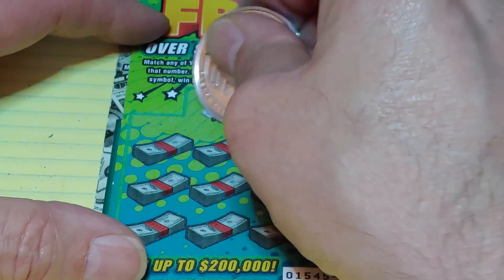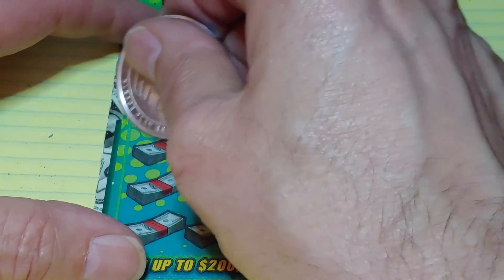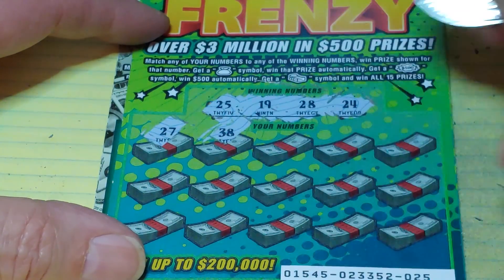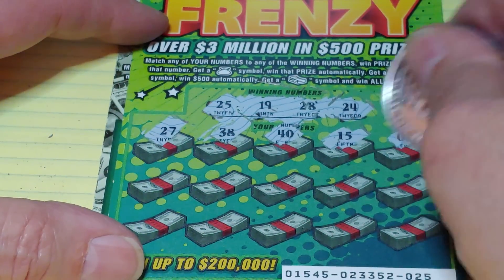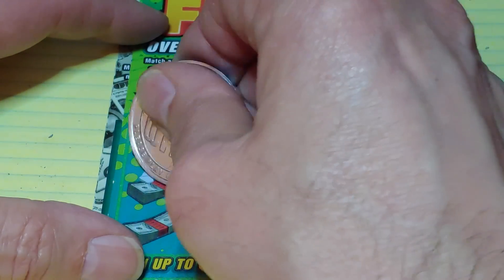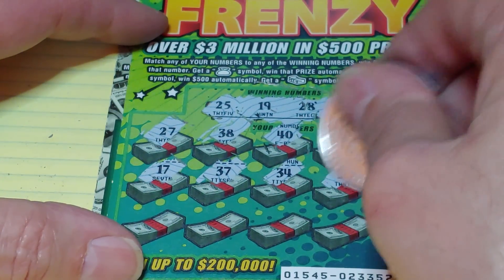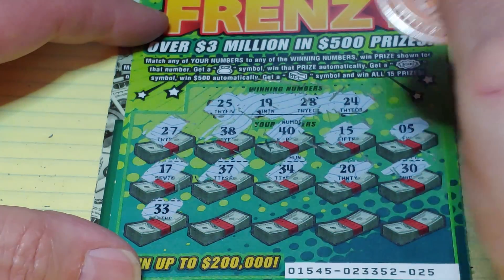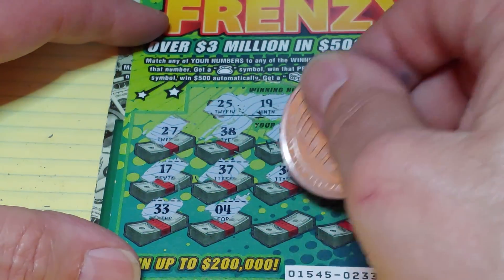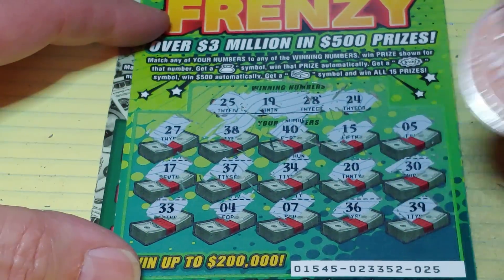Let's see if we have back-to-back winners. Numbers 25, 19, 28, or 24. We have 27, 38, 40, 15, a 5, 17, 37, 34, 20, and a 30. Last row: 33, 33, 4, 7, 36, and 39. So no back-to-back winners.